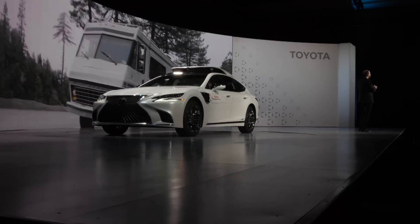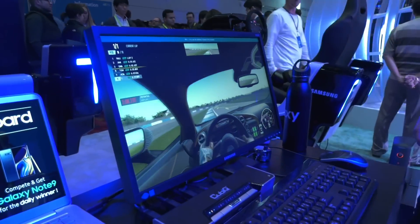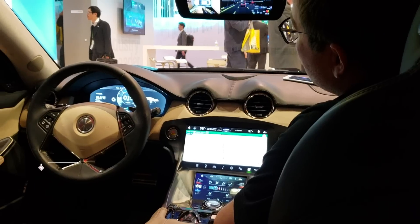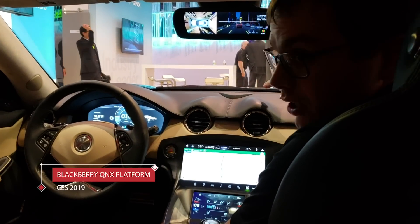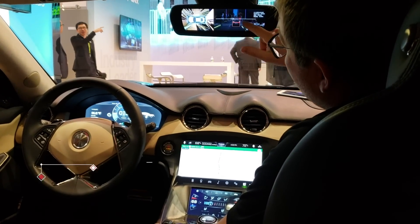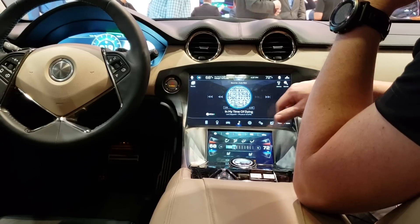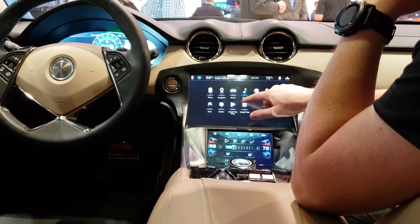Automotive innovation was on full display at CES, so naturally that means Blackberry was on site showing off its QNX platform. The Waterloo-based company has announced the QNX platform for digital cockpits, meaning automakers can offer a reliable and secure QNX-based digital instrument and infotainment system that provides access to the latest Android-based apps.